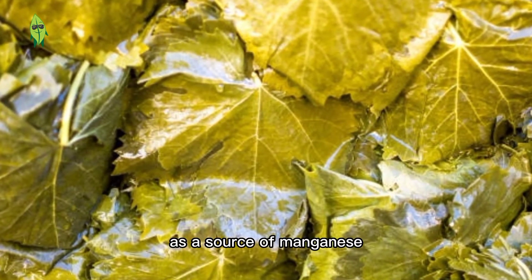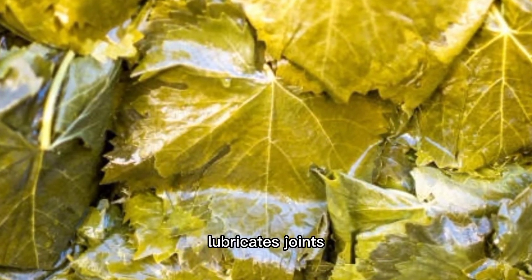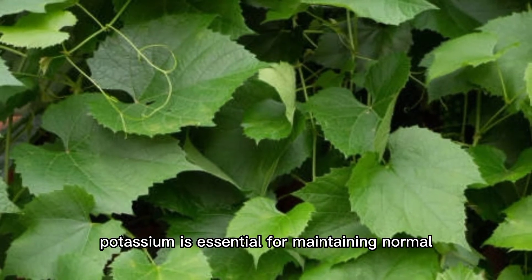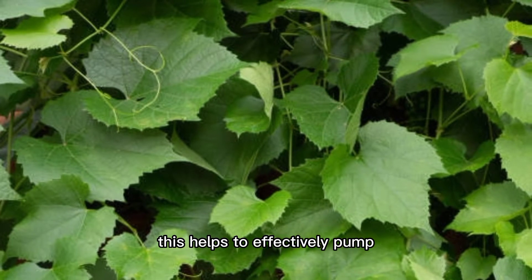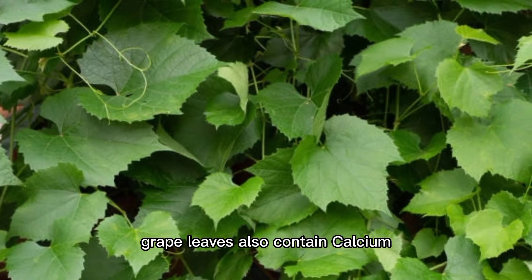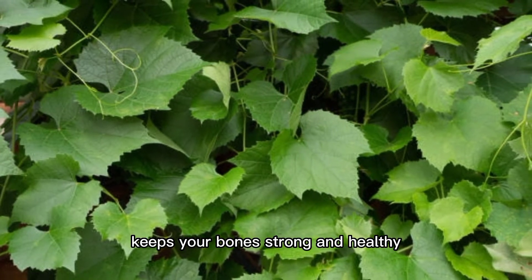Benefit 10: Joint health. As a source of manganese, grape leaves help with the formation of cartilage and lubricate joints to reduce the friction that causes arthritis. Benefit 11: Healthy heart. Potassium is essential for maintaining normal heart contractions and helps to effectively pump blood to all parts of the body. Benefit 12: Strong bones. Grape leaves also contain calcium, which is very important for bone formation and keeps your bones strong and healthy.